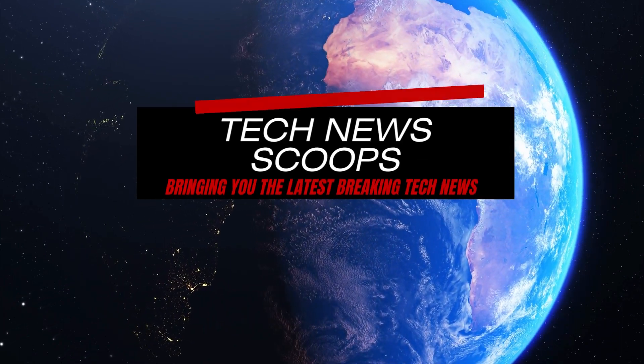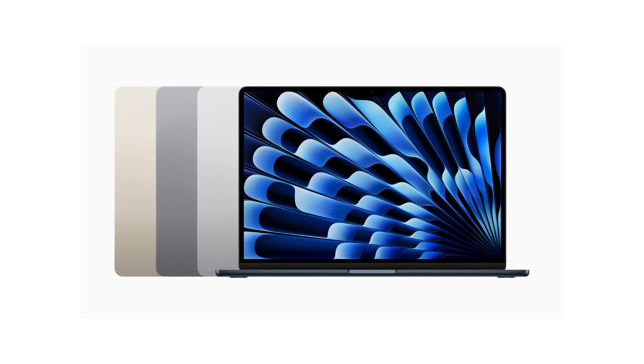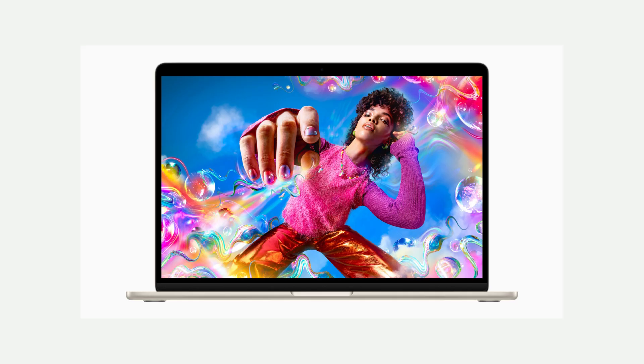Apple has unveiled the new MacBook Air, claiming it to be the world's best 15-inch laptop. Packed with impressive features, this laptop offers a 15.3-inch Liquid Retina display, the powerful M2 chip, up to 18 hours of battery life, and a six-speaker sound system. The MacBook Air boasts a sleek and fanless design, making it the thinnest 15-inch laptop on the market.